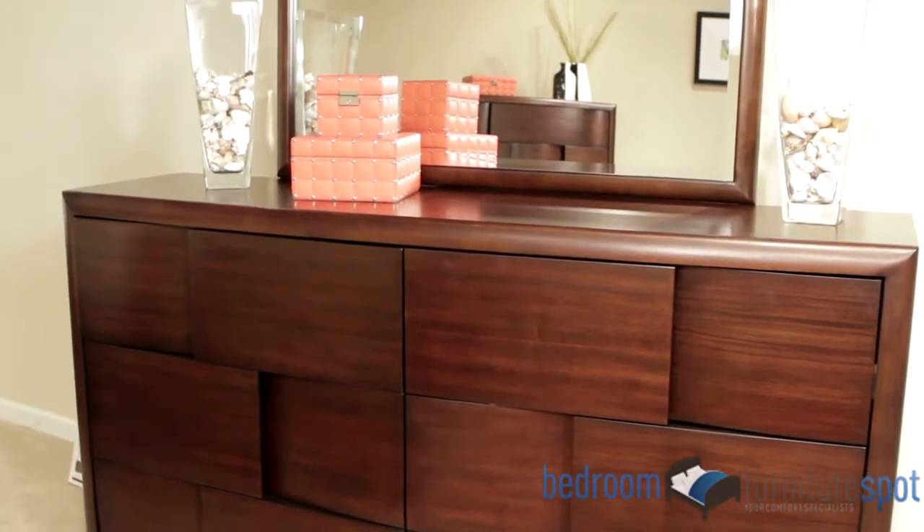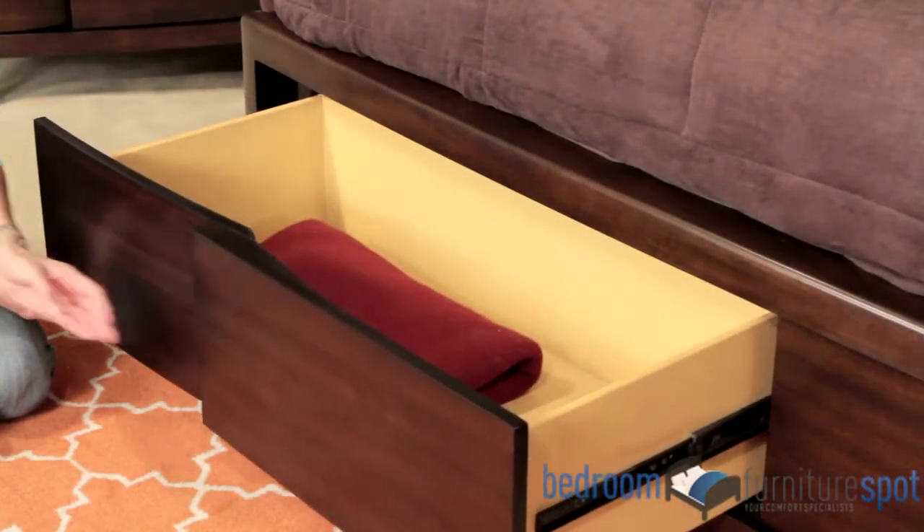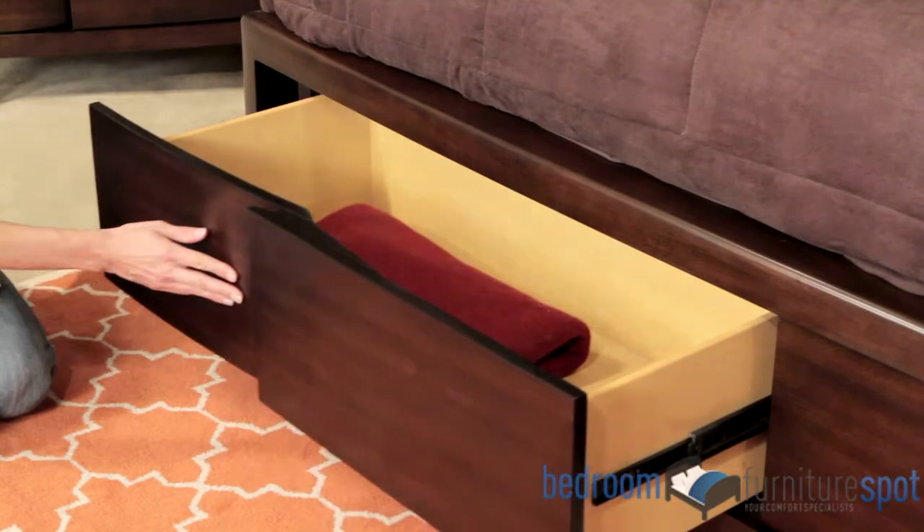The platform bed is designed to deliver exquisite comfort without need for a box spring, and it is available with or without hidden storage drawers in the footboard.